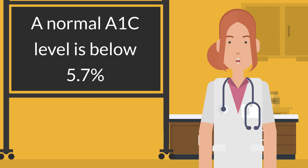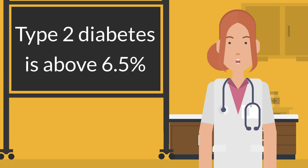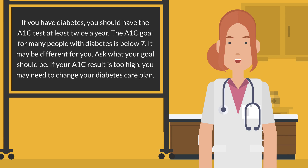A normal A1c level is below 5.7%. Prediabetes is between 5.7 to 6.4%. Having prediabetes is a risk factor for getting type 2 diabetes. People with prediabetes may need retests every year. Type 2 diabetes is above 6.5%. If you have diabetes, you should have the A1c test at least twice a year.